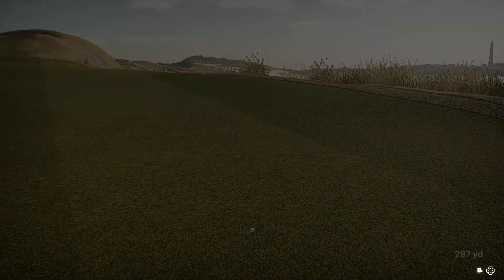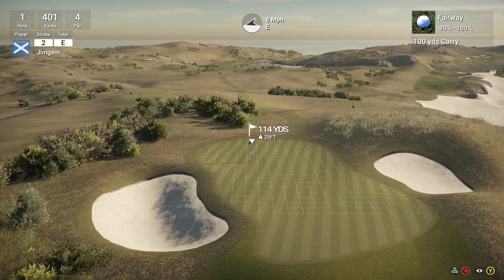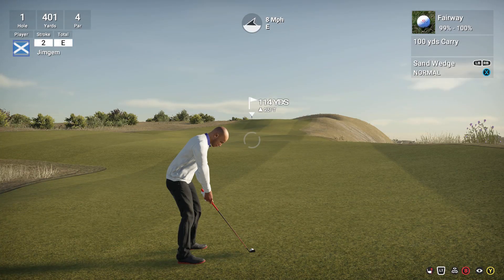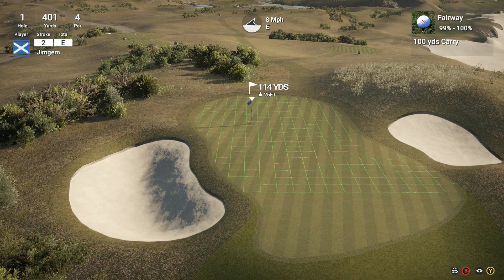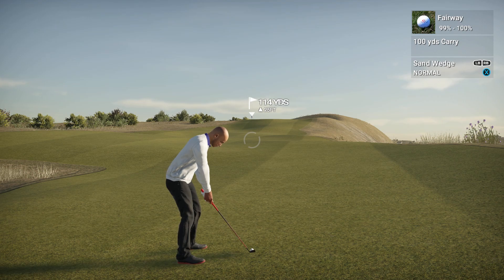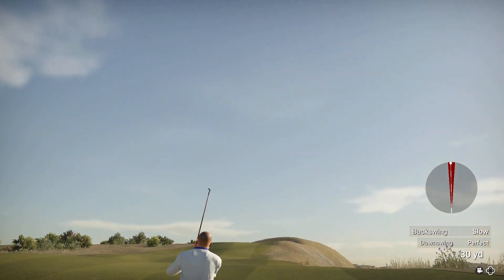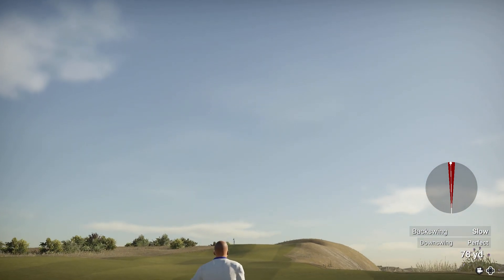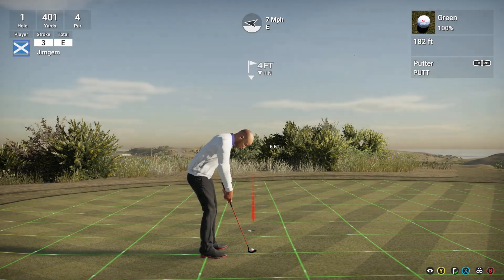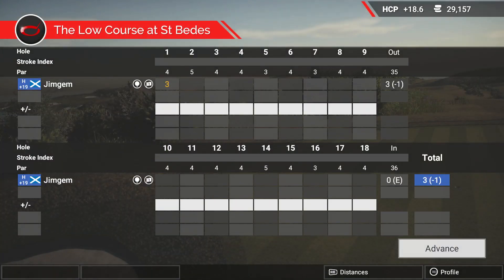That should be okay. That's not too bad — 287 yard drive. 114 yards, 25 up, playing about 120. Let's just take a little bit off of this. I don't know why my head just went blank there trying to do that. But hey, there we go — distance was spot on. I didn't even look at the speed of the greens there; I should have done. Just smash it in there, go for the birdie.